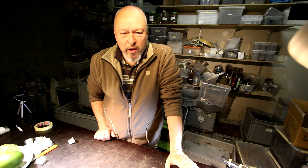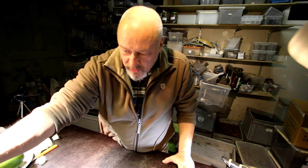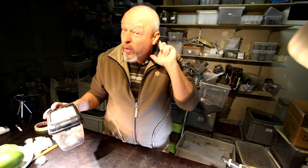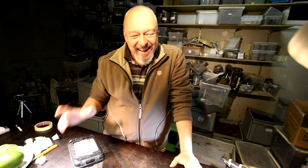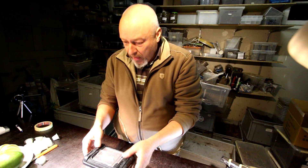Hello, today Mecynorrhina polyphemus. We will have a look at what they do. I have to check on them because I heard some noises down in the cellar and I thought that must be the things that want to come out of their little boxes.